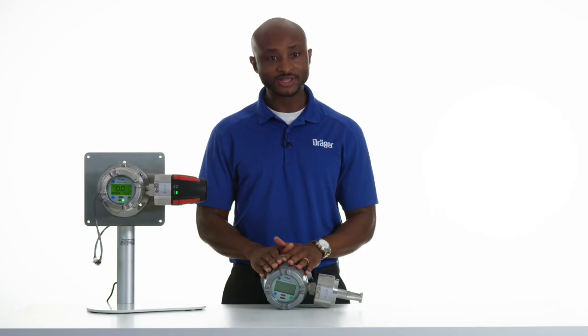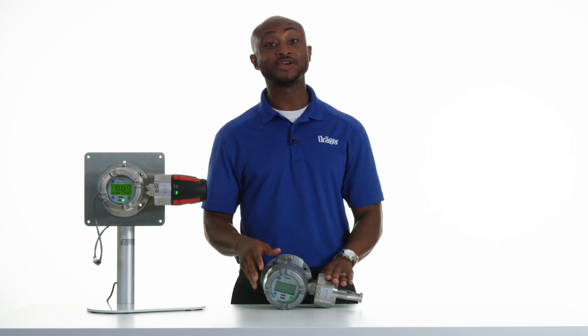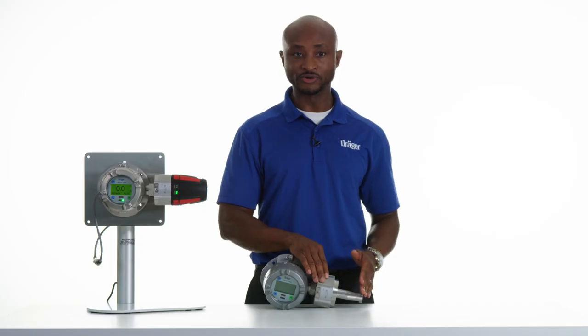The Polytron 8000 transmitter is mounted on a PIR 7000 infrared sensor. The PIR infrared sensor is encased in a stainless steel enclosure and comes with heated optics to correct for fog on the mirrors of the sensor. It also uses a four-beam infrared technology to provide reliable gas detection in several different kinds of harsh environments.